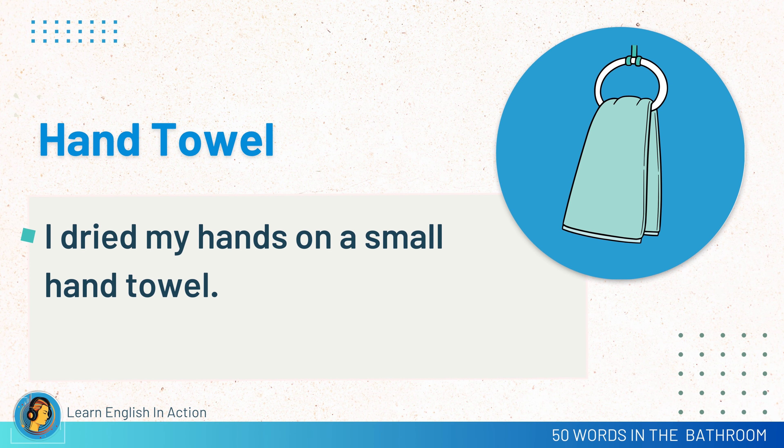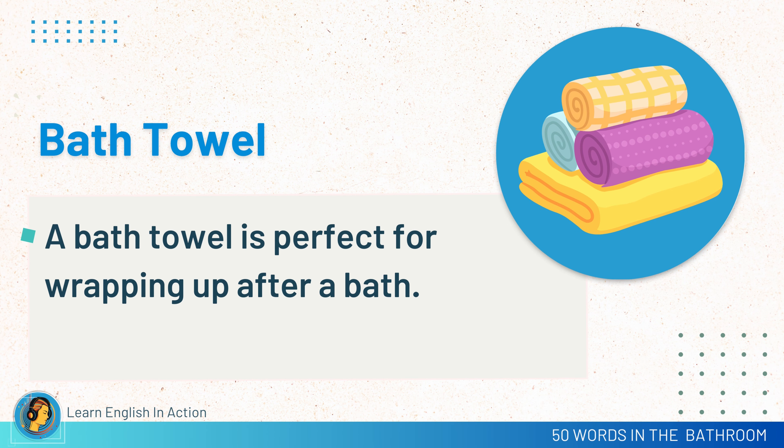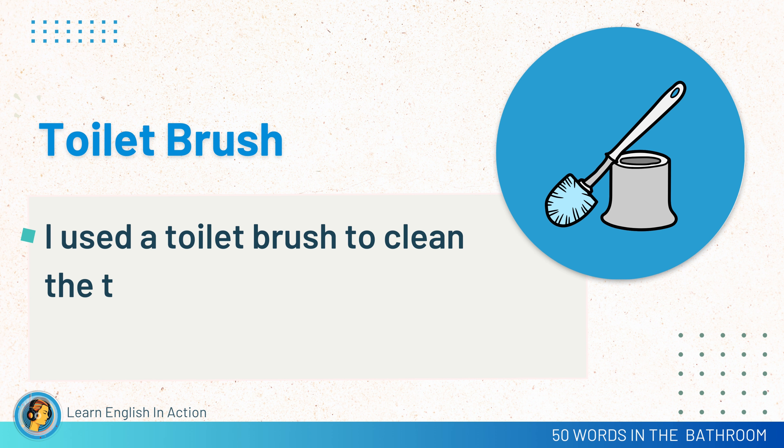Hand towel. I dried my hands on a small hand towel. Bath towel. A bath towel is perfect for wrapping up after a bath. Bathrobe. I slipped into a cozy bathrobe after getting out of the shower. Toilet brush. I used a toilet brush to clean the toilet bowl.